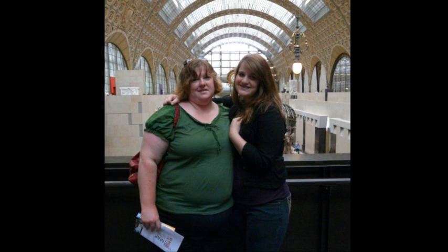My name is Colleen, and this is my kitchen. Believe it or not, this was me four years ago. I struggled with my weight my entire life, and finally I came to the realization that diets don't work.